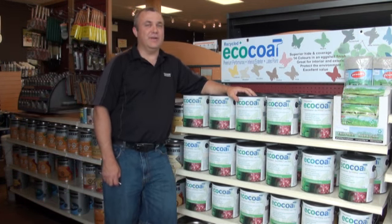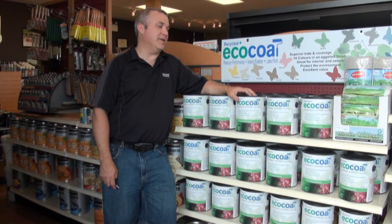Hi, I'm Dave Allen from South Point Paint Decor in Calgary. I'm proud to be able to offer our customers Eco-Code from Caliber Environmental.